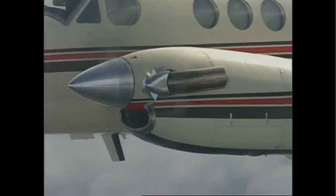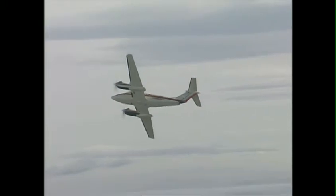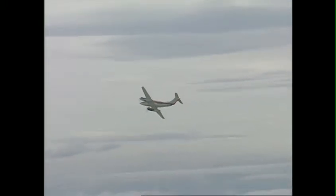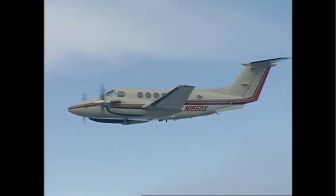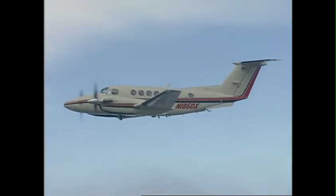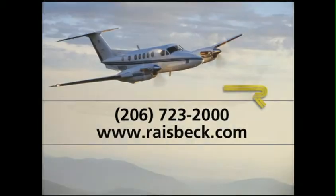The Raysbeck Ram Air Recovery System might well be considered a zero moving parts supercharger that provides extra protection against foreign object damage on the ground, plus significant performance increases in all modes of flight. This system is another important element of the Raysbeck EPIC, which increases cruise speeds up to 15 knots. Call Raysbeck today or visit our website to learn more about what the Raysbeck Ram Air Recovery System can do for your 200 or B200 King Air.